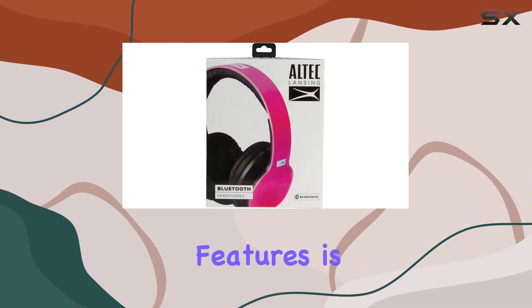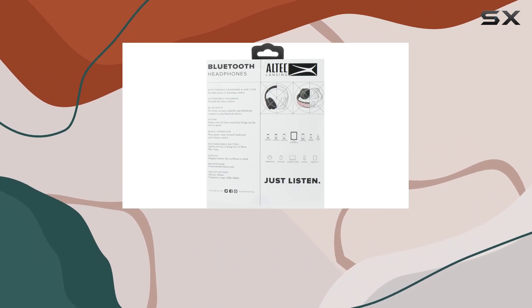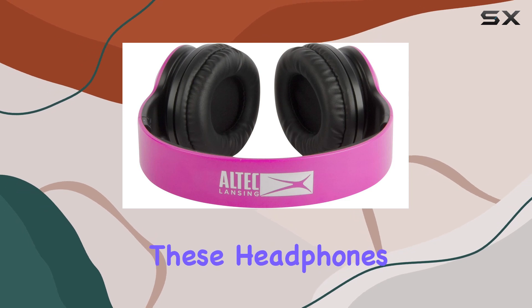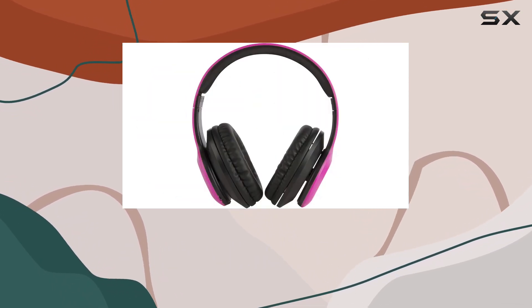One of the standout features is the wireless connectivity technology, providing the freedom to move without the hassle of tangled cords. With Bluetooth capabilities, these headphones seamlessly pair with your devices, offering a convenient and clutter-free audio experience.